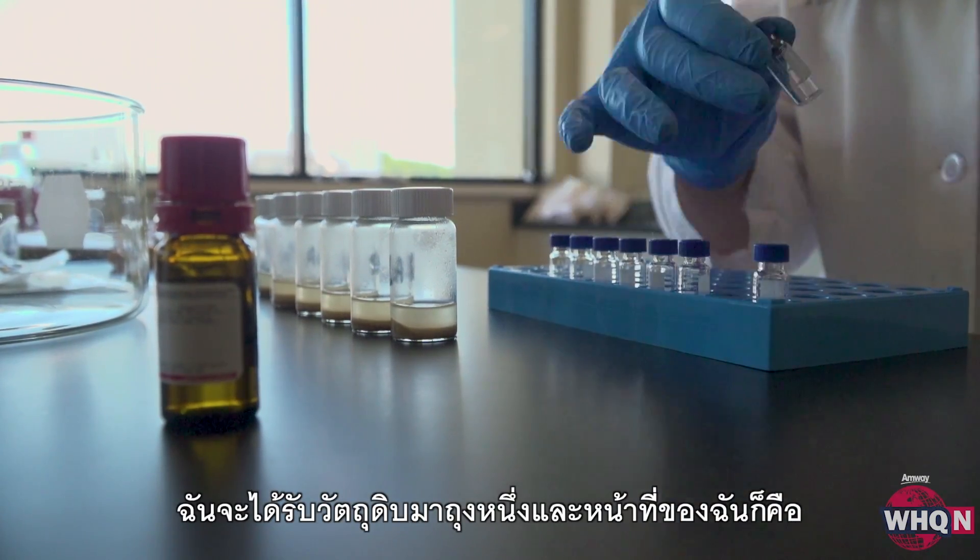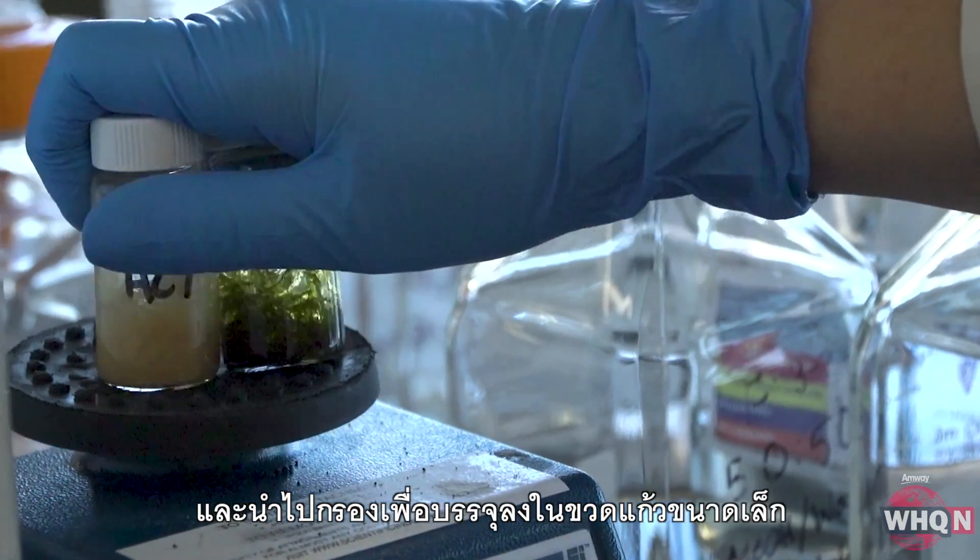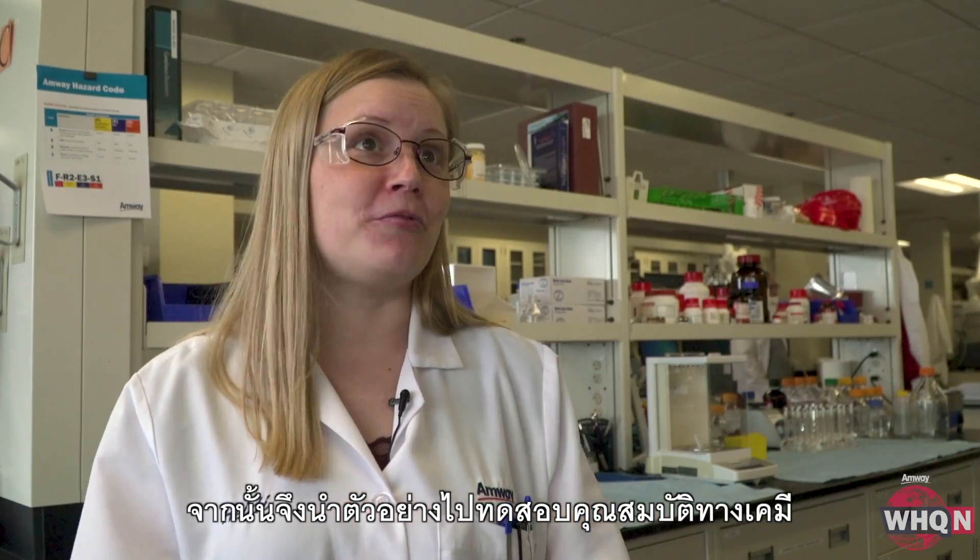I'll get in a bag of material and then my job is to extract it, get it into liquid, filter it down into the vials and take a sample and run the chemical profile.